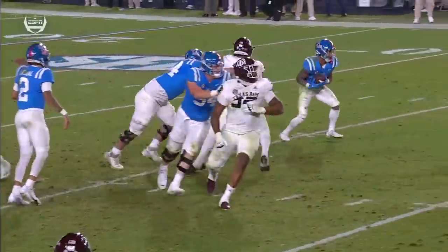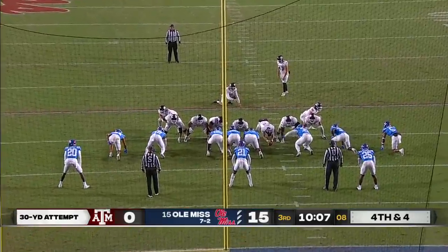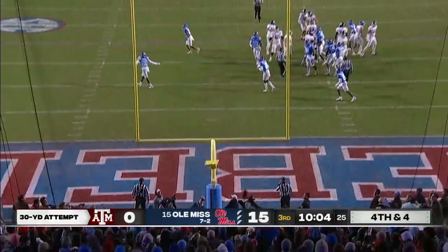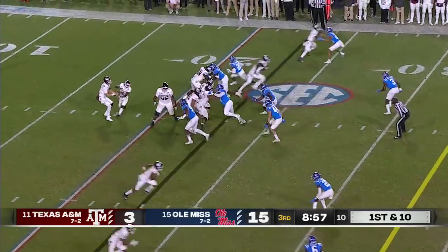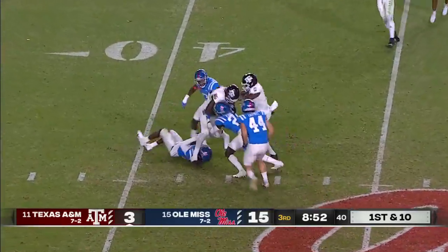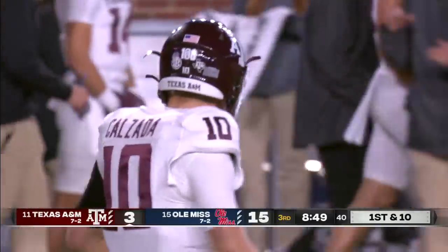He just does it at the last second — reminds you of a Baker Mayfield type. Goes for his 68th career field goal to get A&M on the board, and he knocks it inside that left upright from 30 yards. Ole Miss throws again — first down over the middle, that's Wider Meyer makes the catch, takes a big hit, holds on, and he's across the 40.